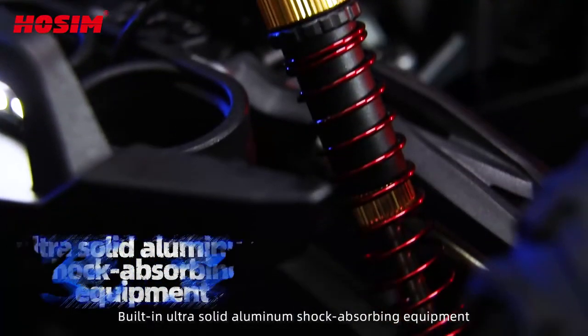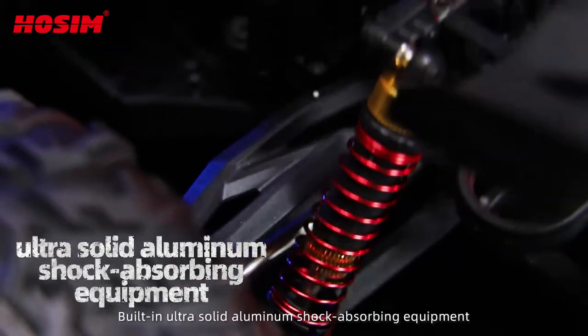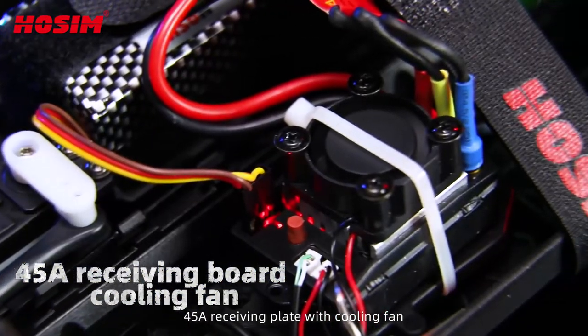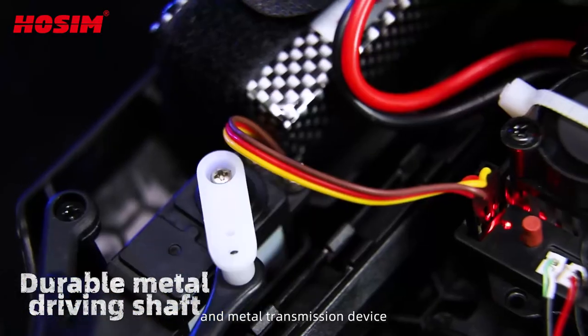Built-in ultra-solid aluminum shock absorbing equipment, high-speed brushless motor, 45 ampere receiving plate with cooling fan, and metal transmission device.